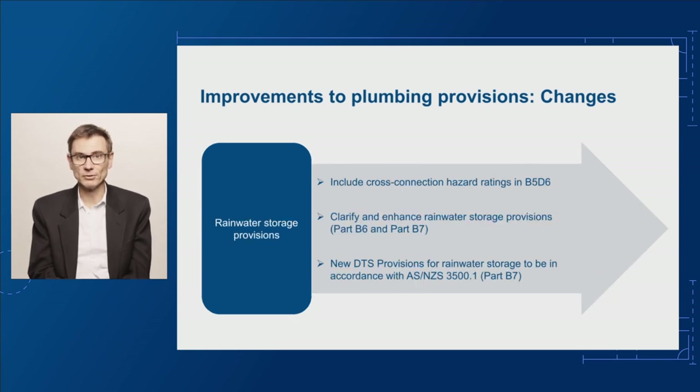Next up are proposals to improve the rainwater provisions. Clause B5D6 in cross-connection control will be amended to place the hazard protection ratings for various tanks in that provision, rather than referring to the 2018 edition of AS/NZS 3500 Part 1. The existing provisions in Part B6 and Part B7 relating to rainwater storage will be clarified and enhanced. There will also be new DTS provisions in Part B7 that provide a compliance solution for existing performance requirements for rainwater storage, overflow control, tank access, tank isolation and contamination protection. These proposed amendments address potential hazards associated with rainwater storage and refer to provisions contained in AS/NZS 3500 Part 1.